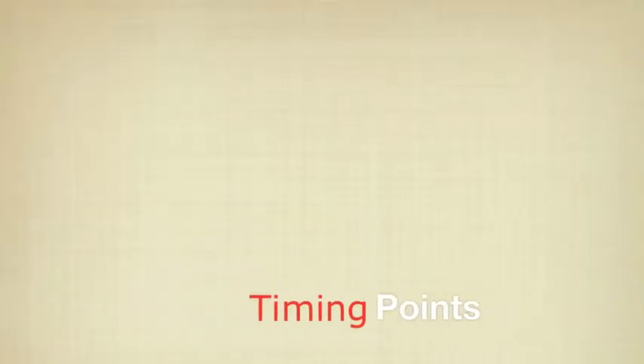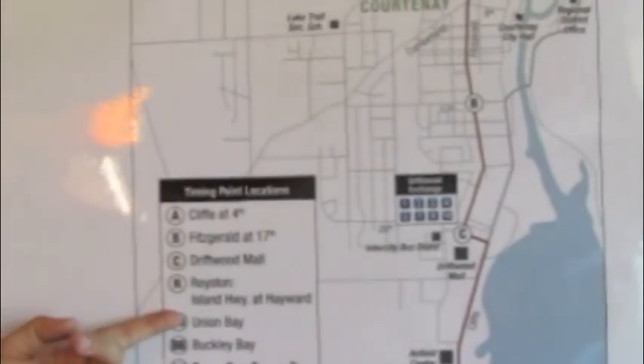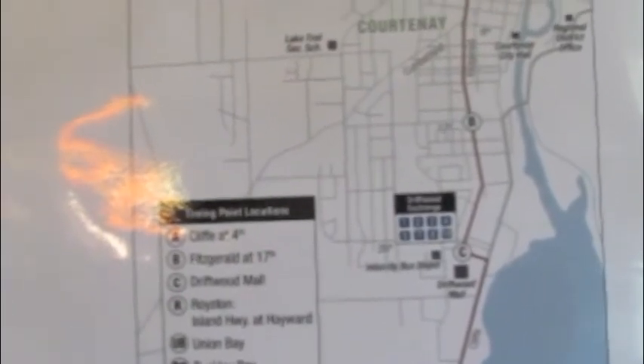Let's talk about timing points. Timing points are bus stops identified by bold capital letters that are shown on the bus route map and corresponding schedule. Along the route you will find other bus stops that are not shown in the schedule. To use timing points, find the bus stop location nearest to where you want to catch the bus and use the previous timing point to estimate what time you should get to your bus stop. You can also use timing points to find your destination bus stop to help you better plan your trip.